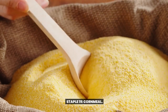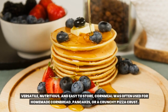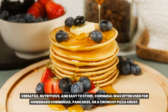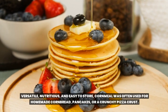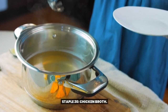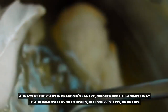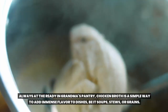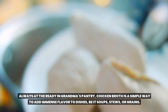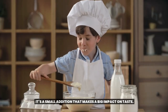Staple 19: Cornmeal. Versatile, nutritious, and easy to store, cornmeal was often used for homemade cornbread, pancakes, or a crunchy pizza crust. Staple 20: Chicken broth. Always at the ready in grandma's pantry, chicken broth is a simple way to add immense flavor to dishes, be it soups, stews, or grains. It's a small addition that makes a big impact on taste.